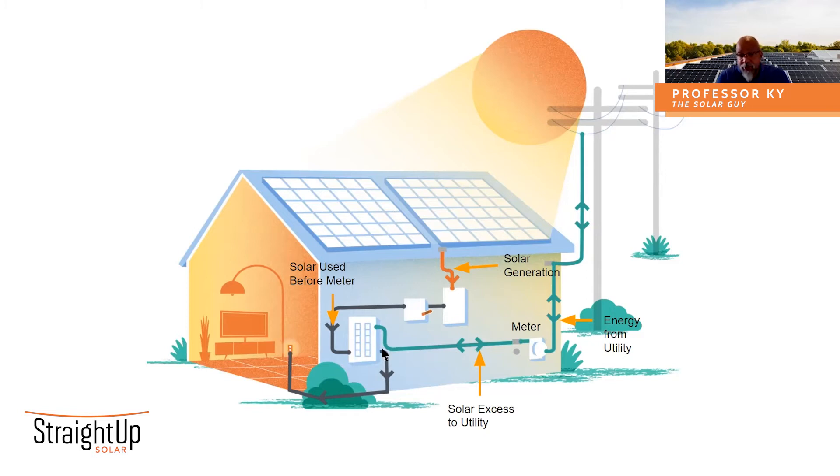So there's a whole chunk of energy that comes off your roof that your home uses. The excess that's produced gets sent back to the grid, and then whatever demand you have in your home at night or on cloudy days, you pull from the utility. The utility is able to measure the incoming energy because it passes through the meter. It's able to measure the excess solar because it also passes through the meter. Let's look at a real-world example to help explain and clarify what I just said.